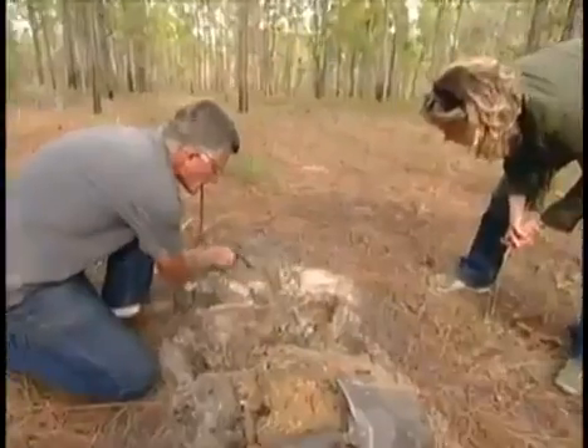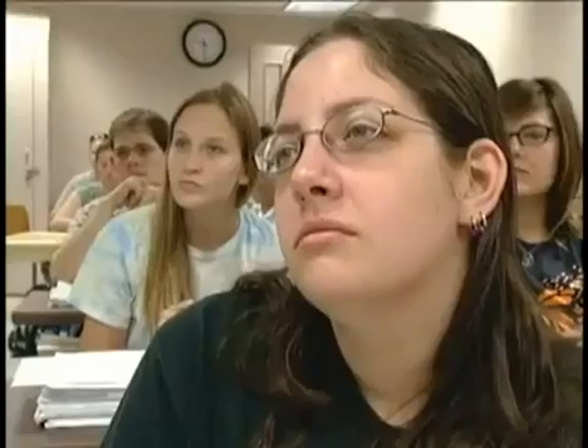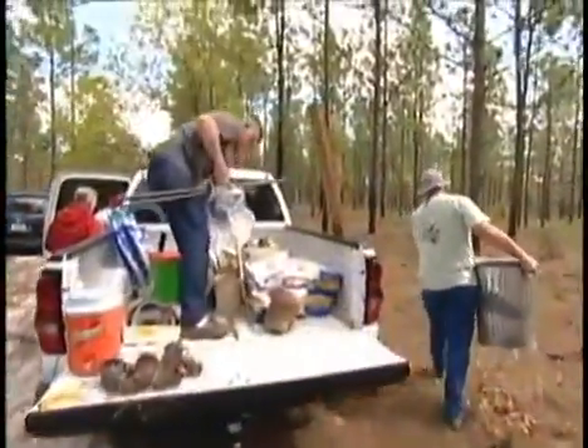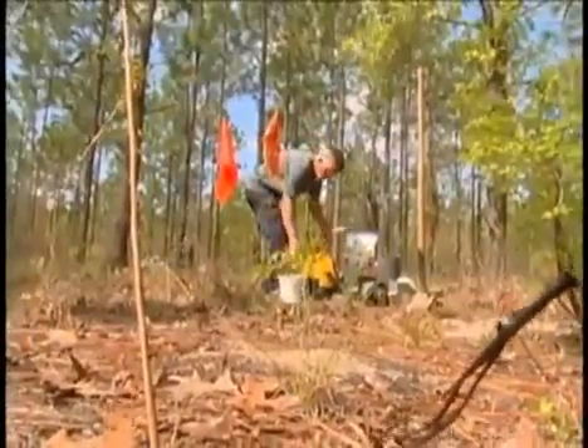It turns out that ants are some of nature's grand architects, digging and building amazingly complex nests. These are the upper chambers, and there'll be another layer a couple of centimeters below. As a professor at Florida State University in Tallahassee, Walter Chinkel wanted to find a way to show just how sophisticated ant colonies can be.